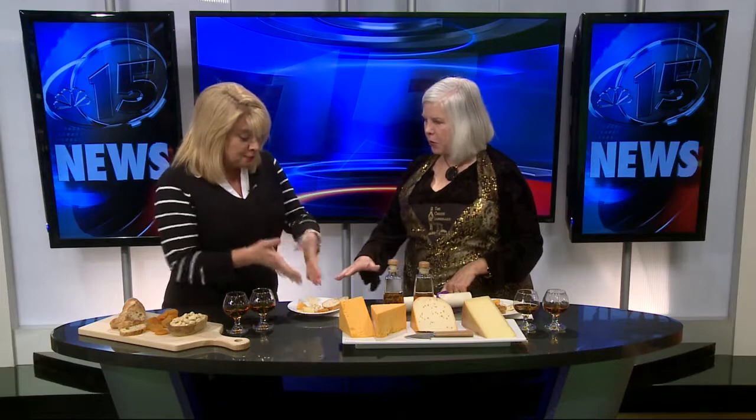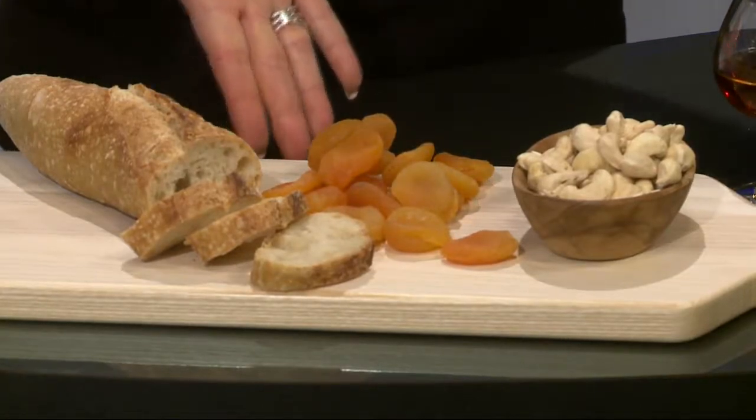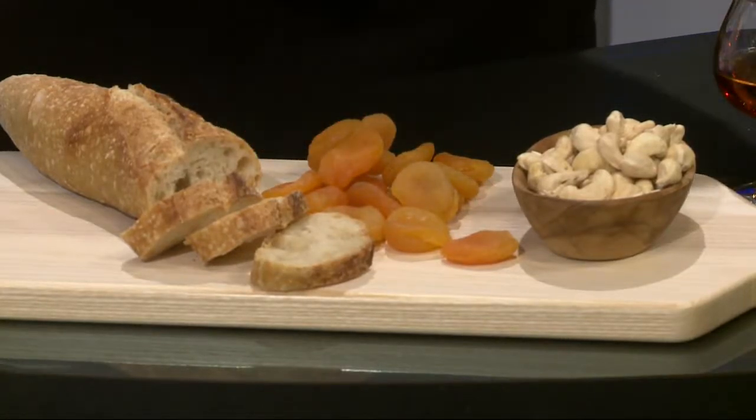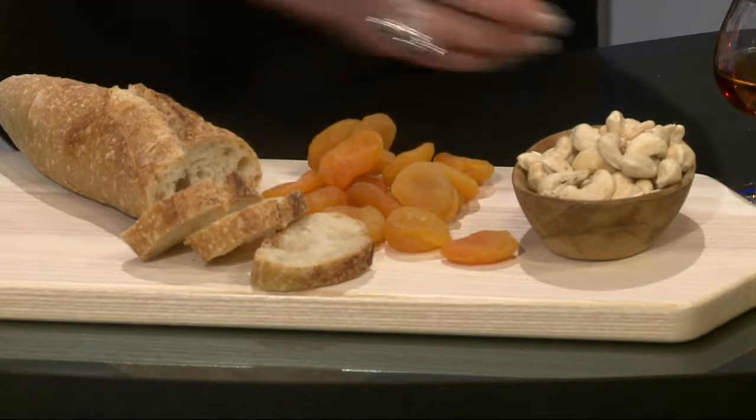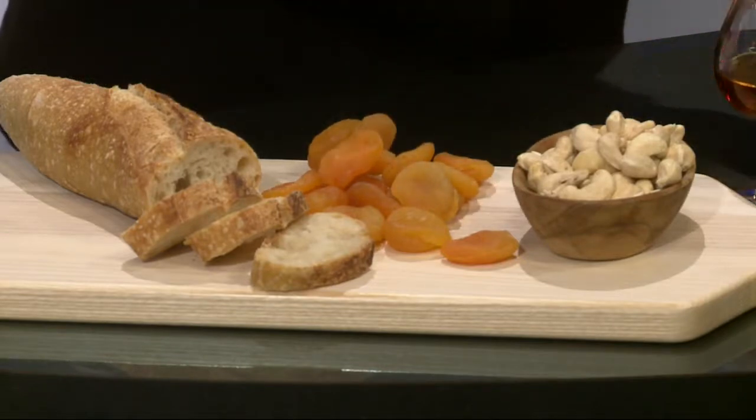You brought cashews? Unsalted nuts, always on your plate. Dried fruit is so easy — you pull it out of your cupboard. Apricots — you can actually put the cheese on it. A little French baguette, and you now have a party. You cannot drink on air, but we can taste with our nose. A lot of taste is from our nose.